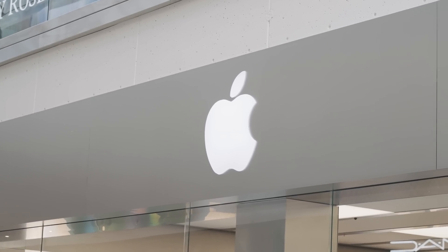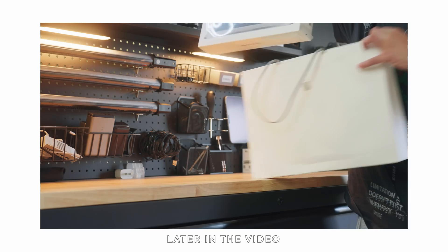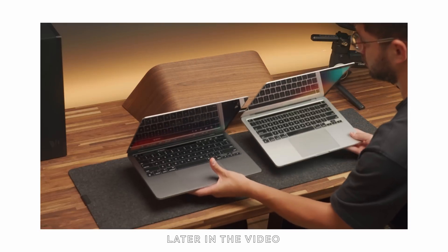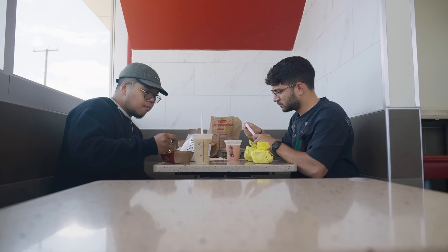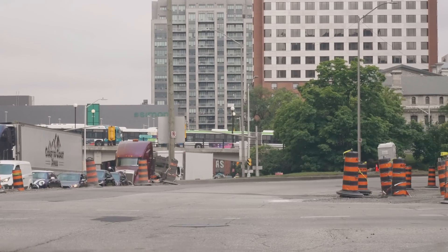Our stores were closed due to a provincial holiday. However, it didn't change the fact that we really wanted to get one at launch date. We wanted to unbox it, give you guys our first impressions, and compare it to the old M1 MacBook Pro. That's what we're going to be doing today, right after I drive back 150 kilometers.